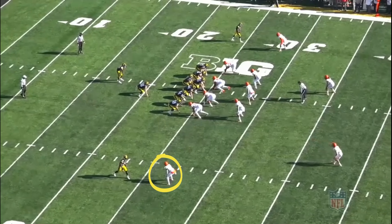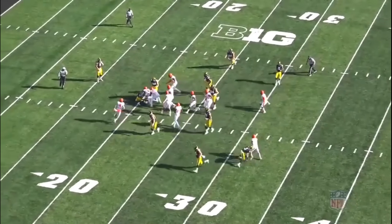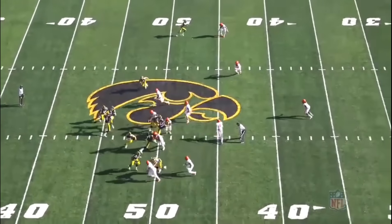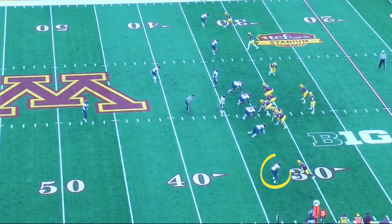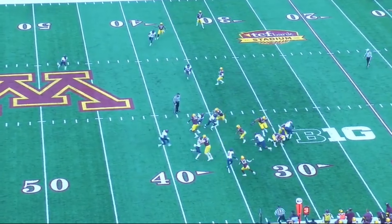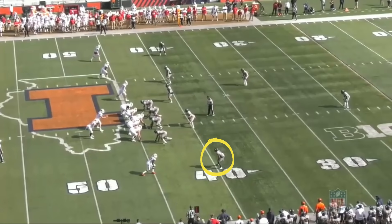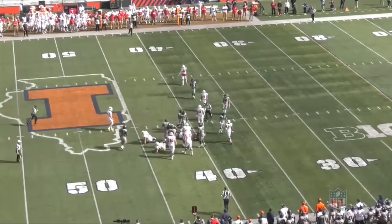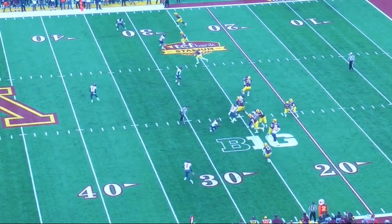But one thing he does well that bodes well for him as a slot corner is he plays the run well — and he can hit. Here he's going to show the speed to close on the jet sweep. Here he gets rid of the receiver and stops the running play from getting worse. And on this corner blitz, he's not going to actually make the tackle, but he's going to blow this play up. Here's a nice open field tackle to stop this running play from getting worse.